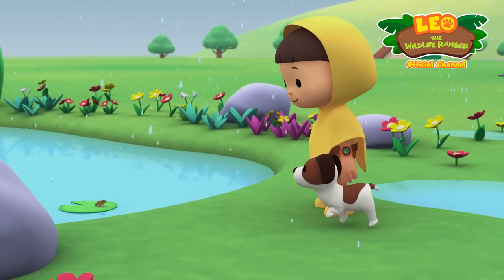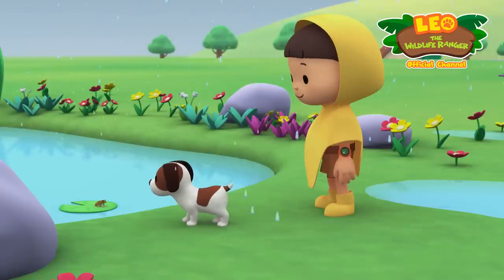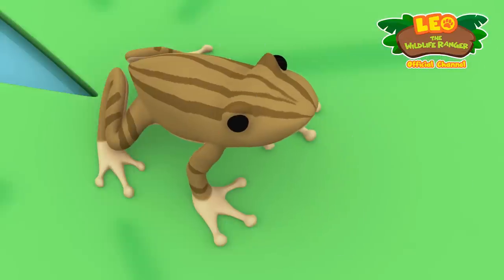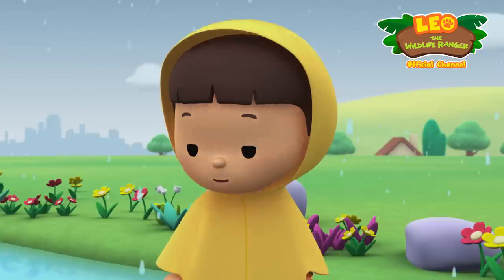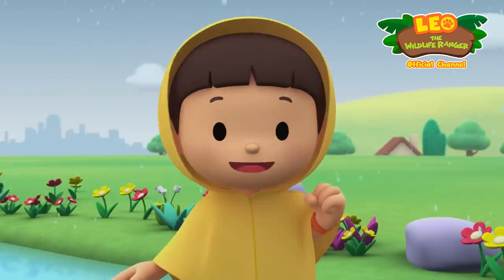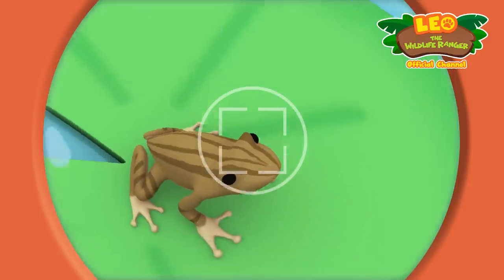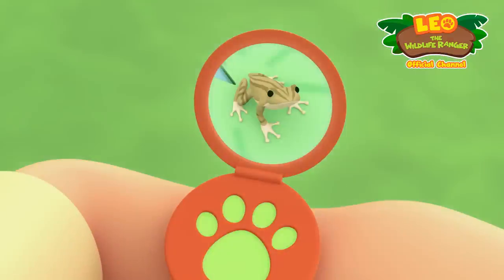It's a frog! This frog sounds like a duck and it has lines on its back. You know what we should do — let's take a photo and send it to my sister Katie. She is also a junior ranger. Smile, Mr. Frog!